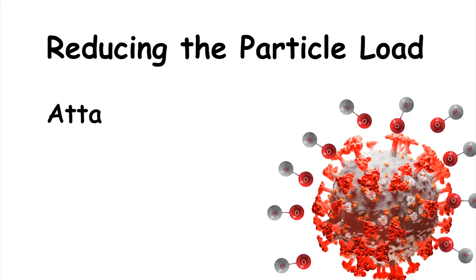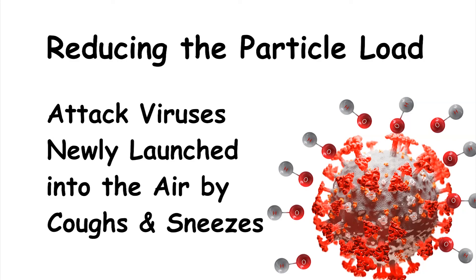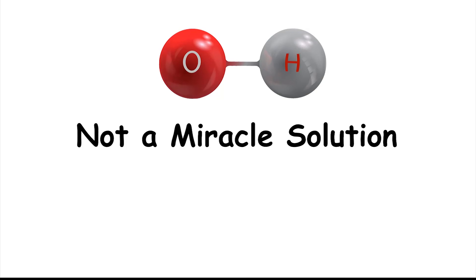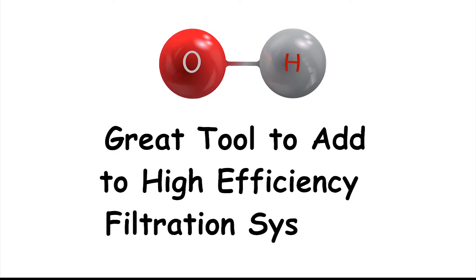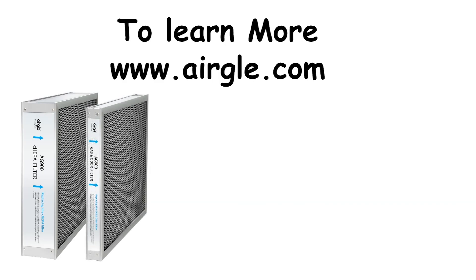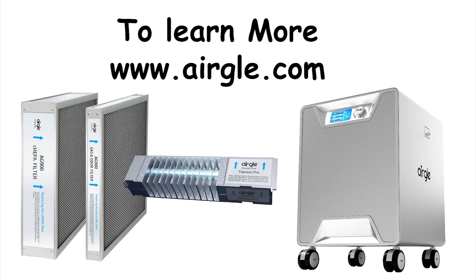To truly be effective in destroying organics like viruses floating in the air, hydroxyl radicals need to be paired with high-efficiency filtration to significantly reduce the number of particles and gases in the air. Reducing the existing particle load will allow hydroxyl radicals to attack particles not yet removed and viruses newly launched into the air by coughs and sneezes. So while hydroxyl radicals are not a miracle solution, they are a great tool to add to high-efficiency filtration systems. To learn more about how Ergold combines the C-HEPA filter, a high-capacity premium activated charcoal filter, and the Titanium Pro hydroxyl radical generating module into a multimodal solution for virus, bacteria, particle, and VOC removal, visit ergold.com.